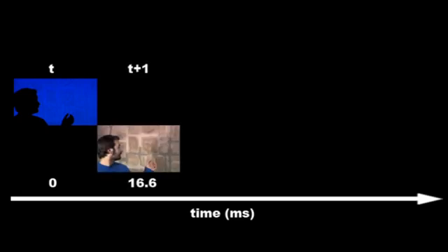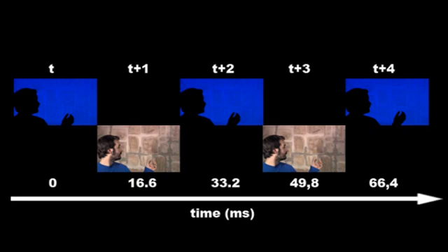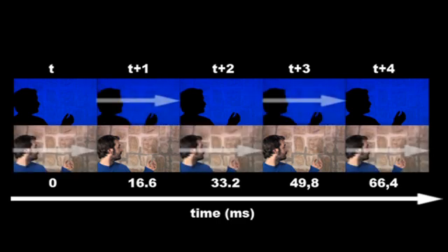Due to the fact that the images are captured time sequentially, consecutive images might not be registered during movements. To avoid visible artifacts, corresponding odd and even frame sequences are time warped by a factor of 2 in order to interpolate the intermediate frames.